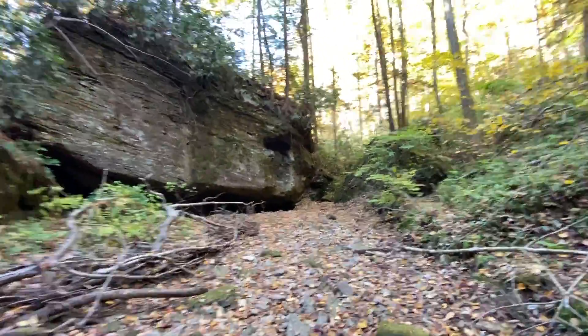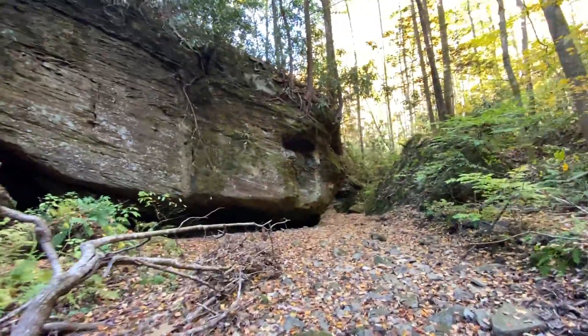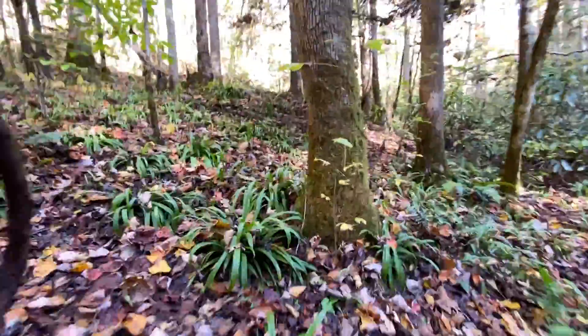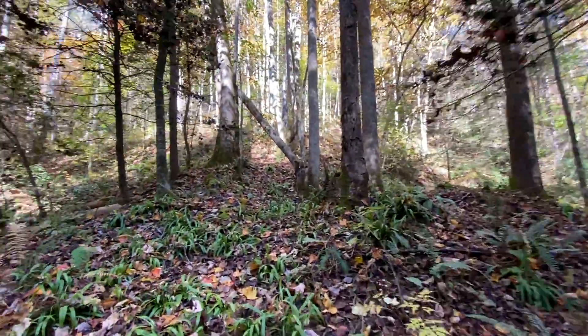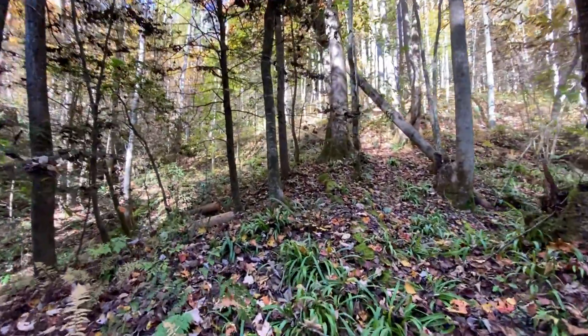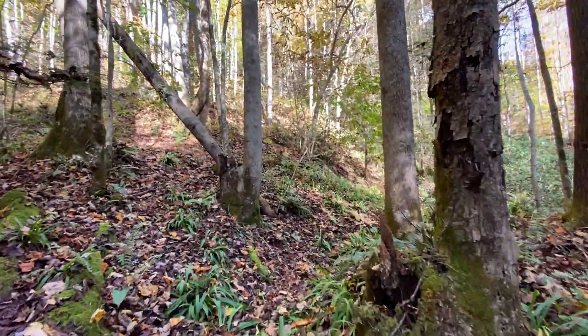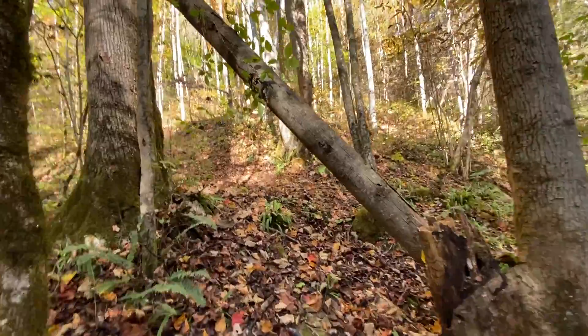There is water in this creek bed but it's very dry right now. All right guys, I think I'm on the right track more or less of where I want to go, but we're off the trail now and we're just bushwhacking heading up this ridge.